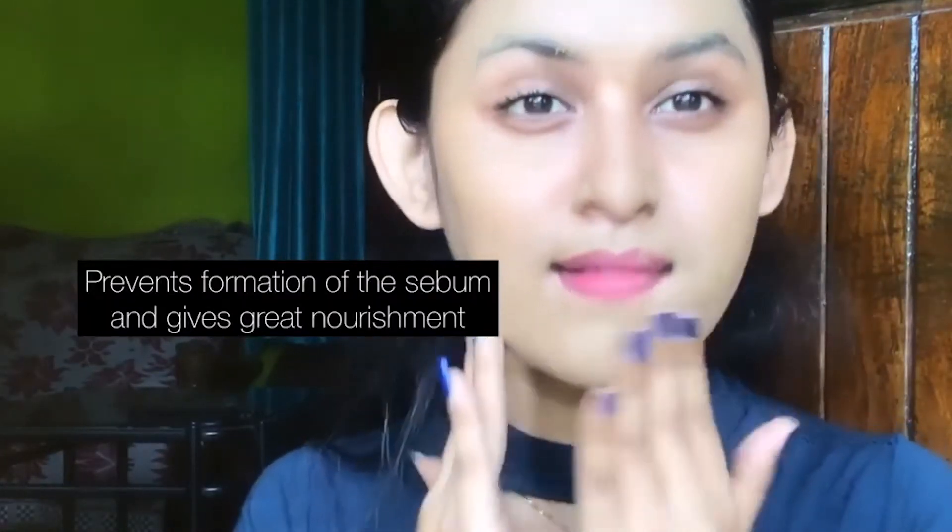After you scrub, please make sure to apply a toner or a moisturizer to manage the balance and close out your pores.